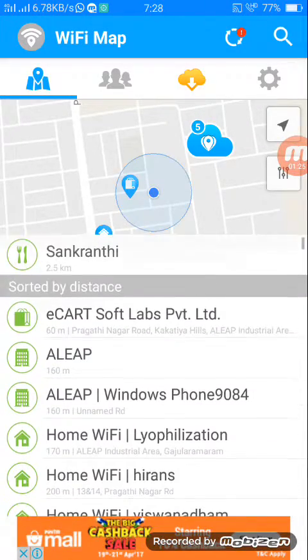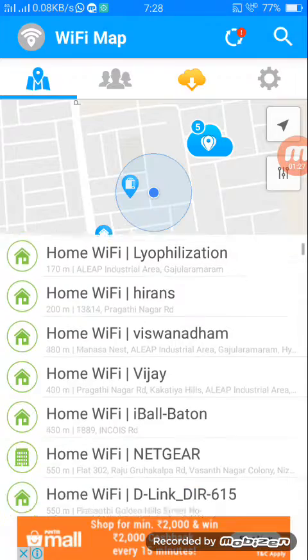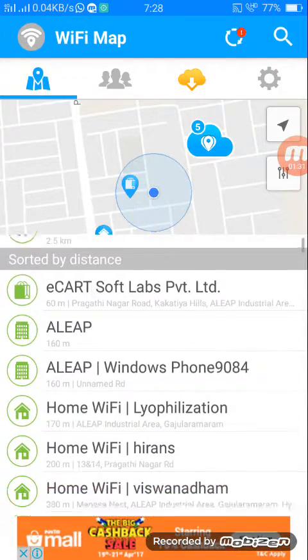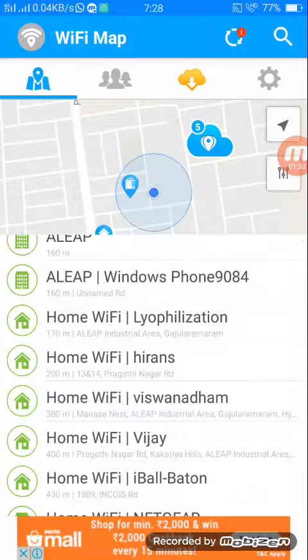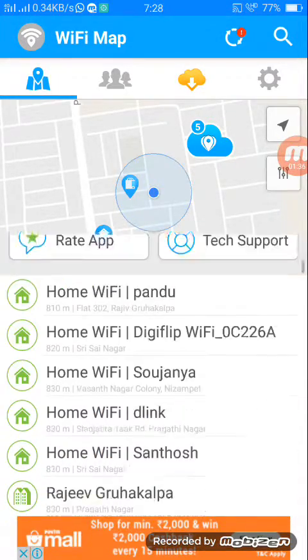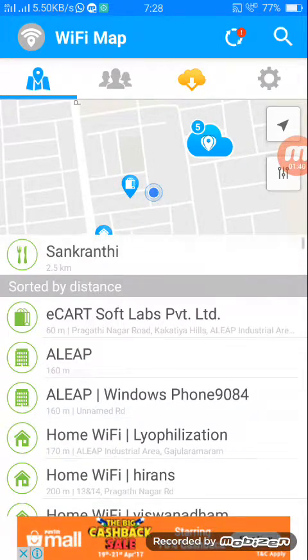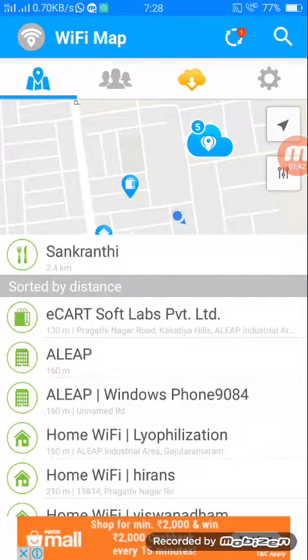It will show you the available Wi-Fi networks present nearby. You can see the distance in meters for each Wi-Fi located near you. These are the Wi-Fi networks near my location. For example, if I want to know the password of Echo Soft Lab Private Limited, which is 130 meters away from me.